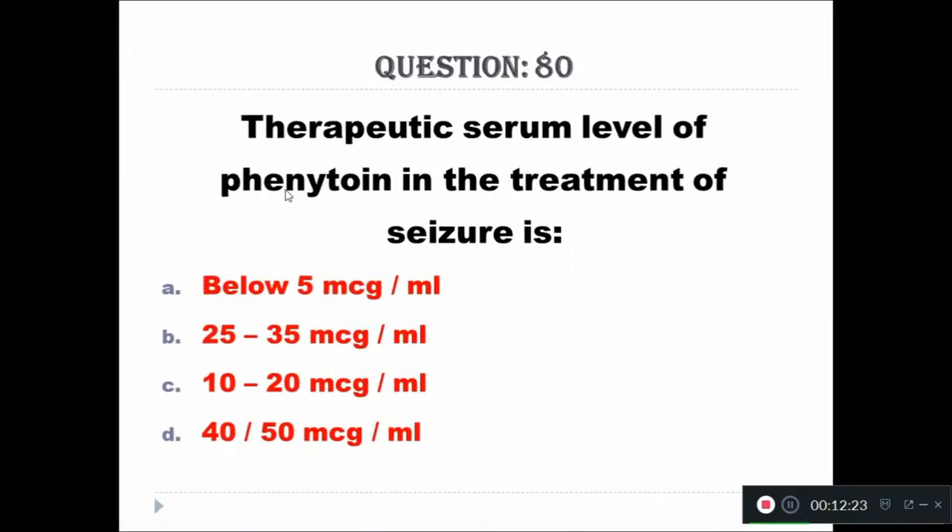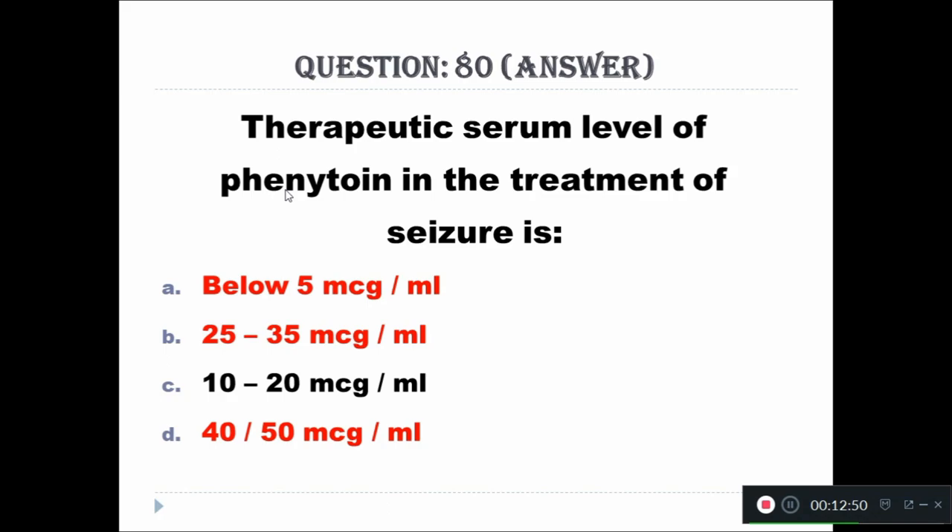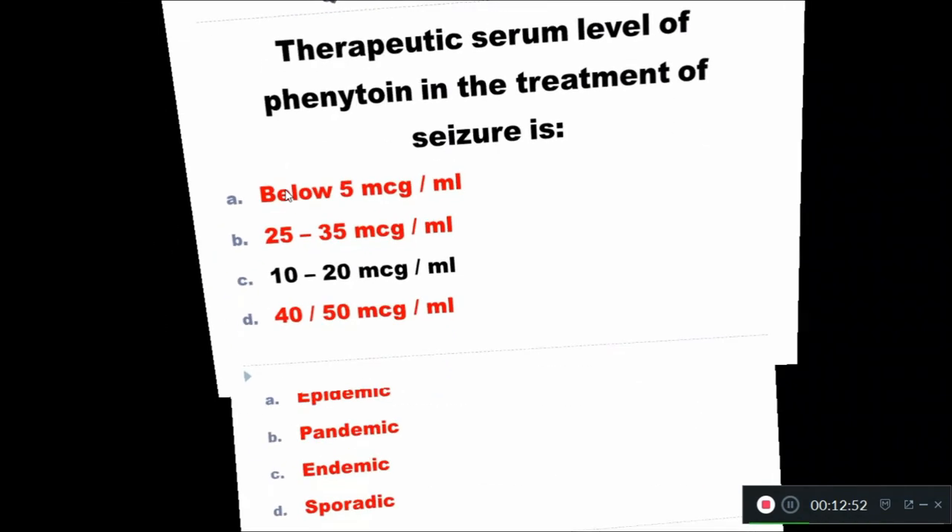Question 80: Therapeutic serum level of phenytoin in the treatment of seizures — Option A: below 5 mcg/mL, Option B: 25 to 35 mcg/mL, Option C: 10 to 20 mcg/mL, Option D: 40 to 50 mcg/mL. The right answer is 10 to 20 mcg/mL.